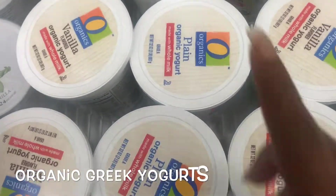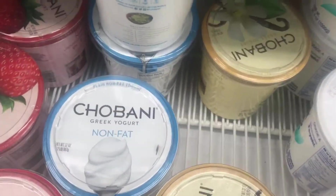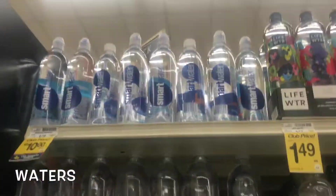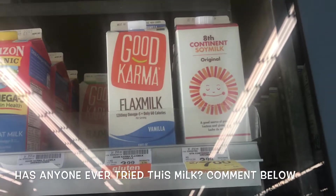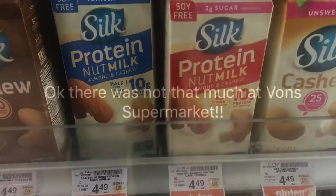Down here we got plain organic yogurts. Another favorite is this Greek yogurt — I love Chobani. I usually only get the plain one. For water, they have life water and Smart Water — it's like pure alkaline water, those are very good for you. They got Good Karma, which is a flax milk — never tried that before, looks interesting. And half and half almond and cashew milk — I got to try that because I've never tried that before.